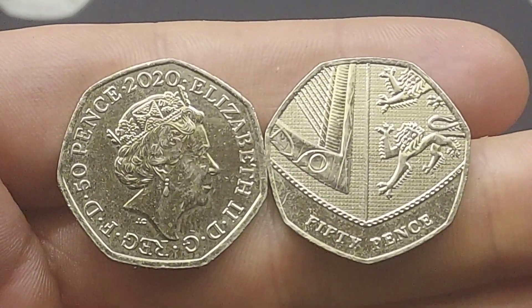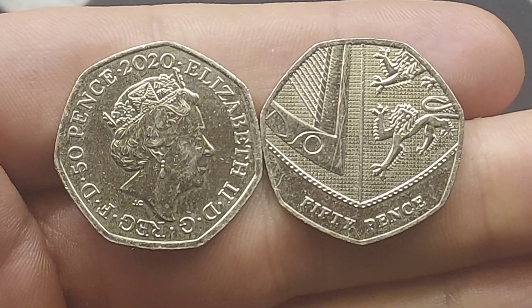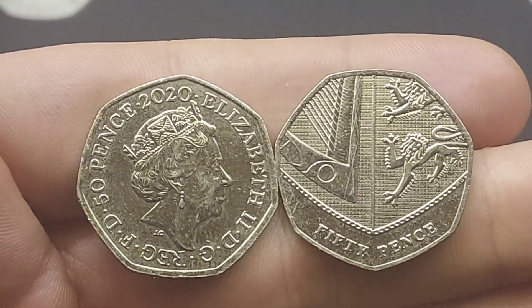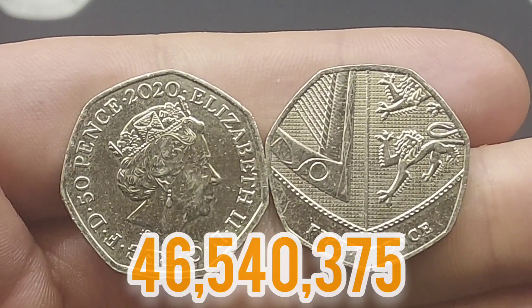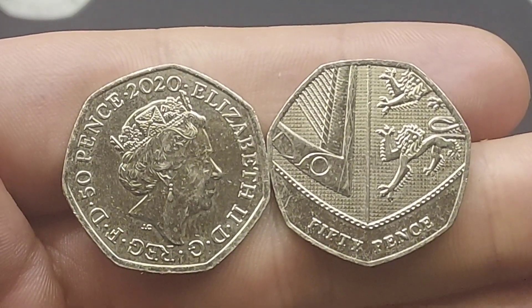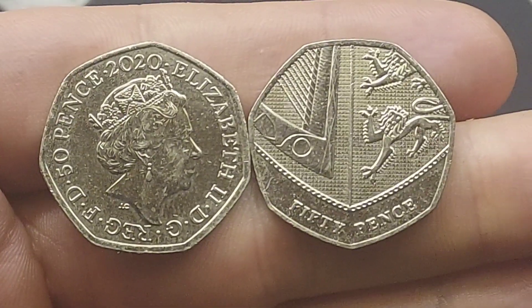Back in 2020 there were indeed over 40 million 50p coins released for circulation with the Shield design. That is a super high mintage figure, therefore a perfect uncirculated coin will only be worth its face value of 50p — same again for a circulated one.